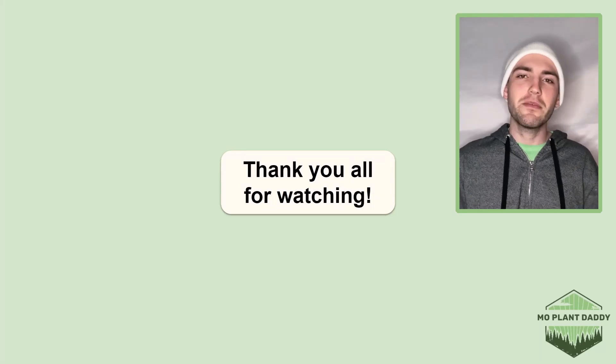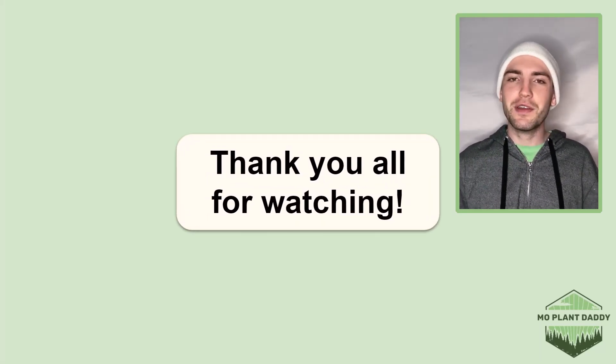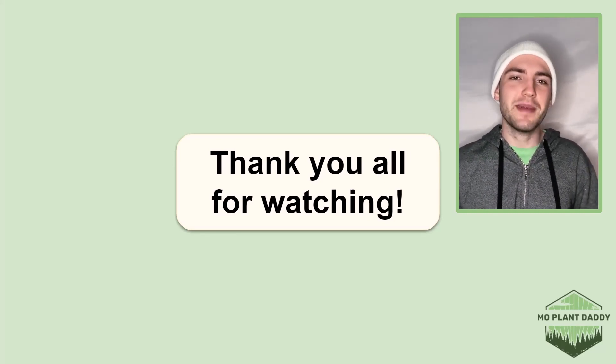Alrighty, thank you all for watching. I hope that you enjoyed learning about the common violet, otherwise known as Viola sororia, with me. If you did, be sure to like and subscribe and I hope to see you all in my next video.